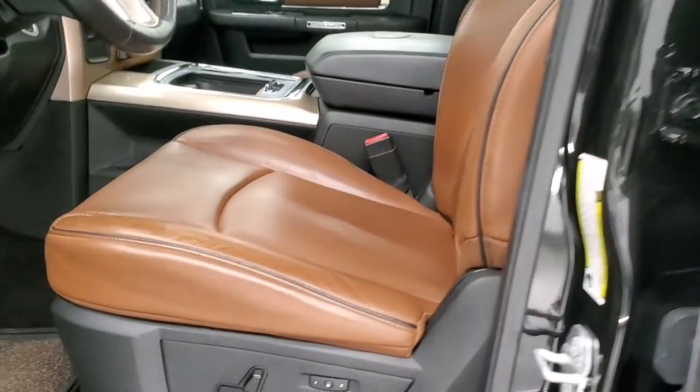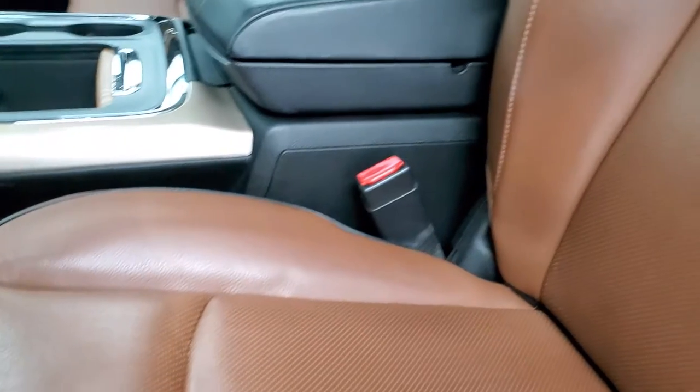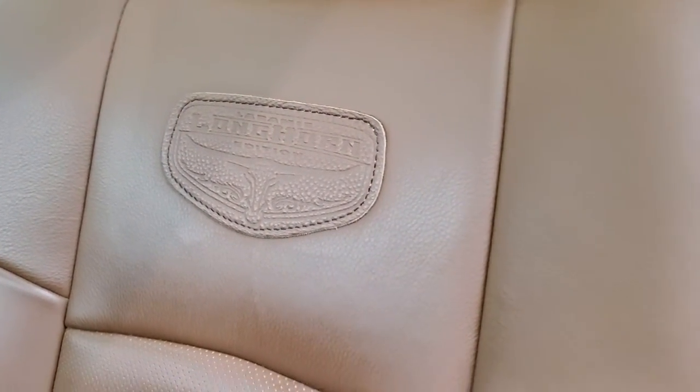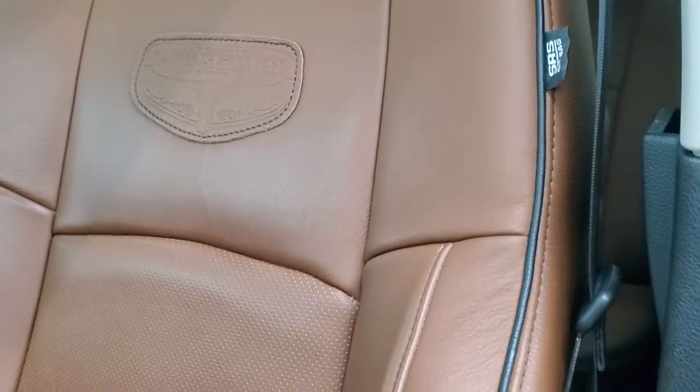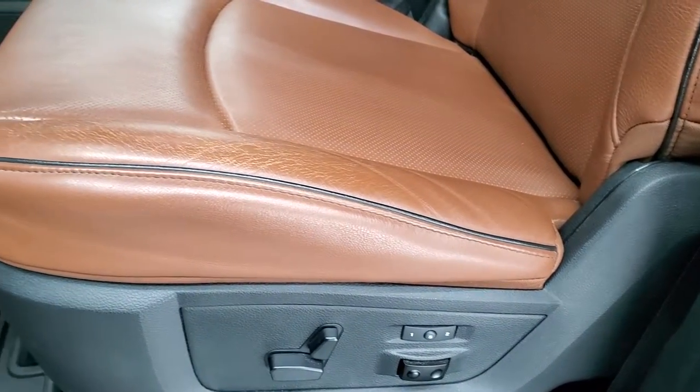Inside, the Laramie Longhorn package gives you the brown leather interior. You get the Longhorn badge stitched onto the backrest and black piping. There are side curtain airbags. No rips or tears on the seats — both front seats are heated and cooled — and you get a memory driver's seat and factory floor mats.